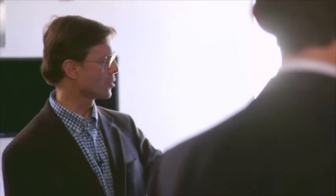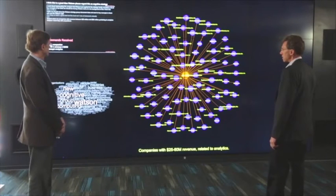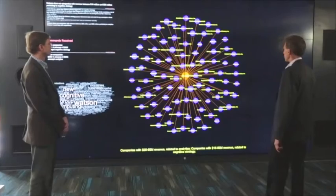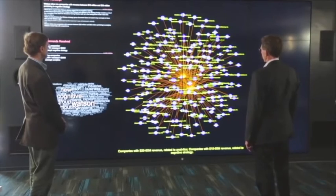Watson, please regard this as cognitive strategy. Watson, show me companies with revenue between $15 million and $60 million pertaining to cognitive strategy. Let's see what I can find. I found 112 companies. Now we're getting a lot in here, and we can see we're getting some connections, too.